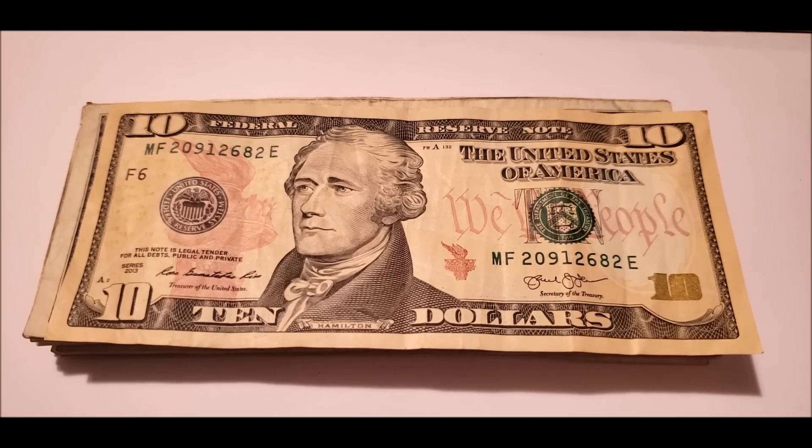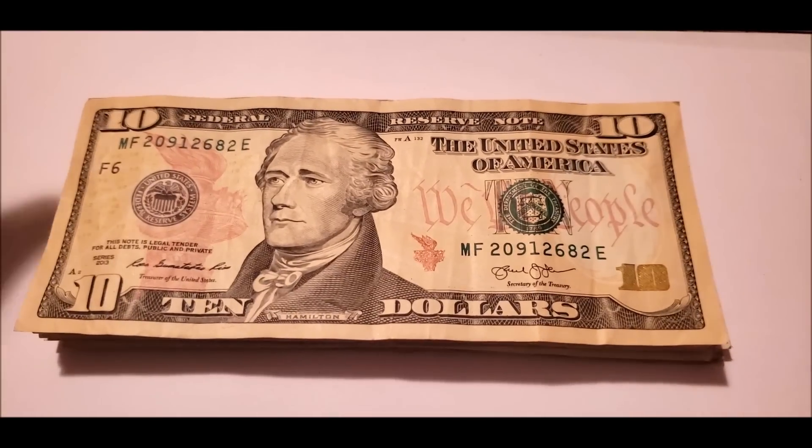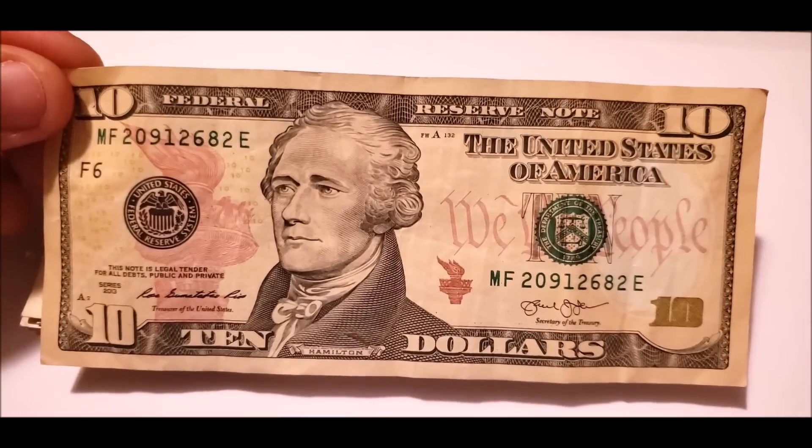Our website, varietyerrors.com, outlines all this stuff in a little more detail, but these videos basically cover some basic info on how to find stuff in your pocket money that you can get a premium over face value.